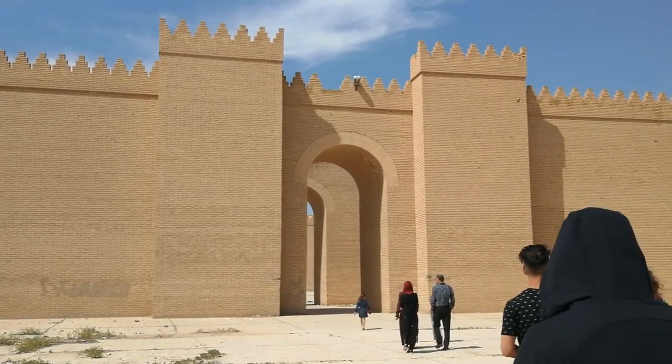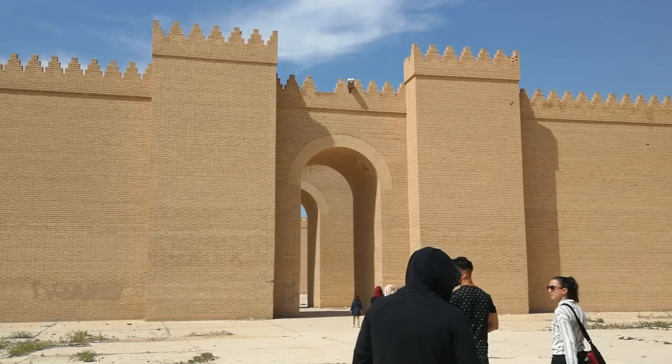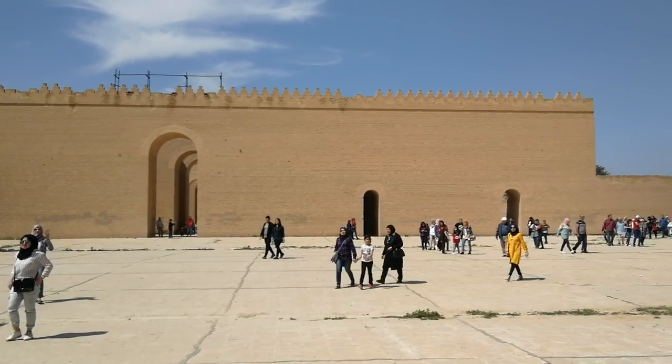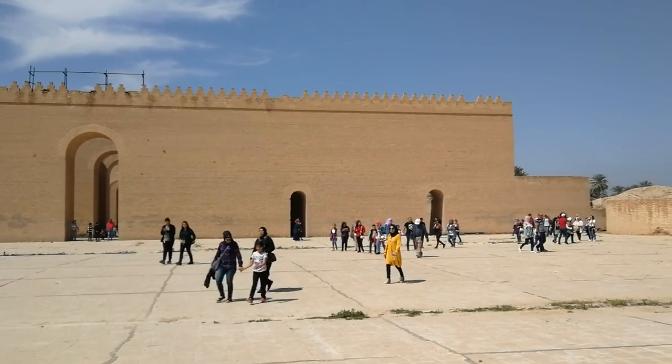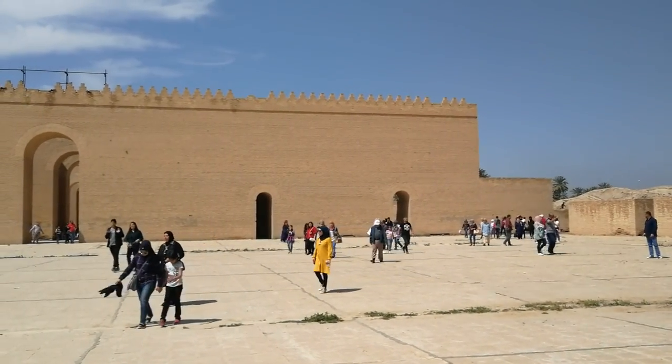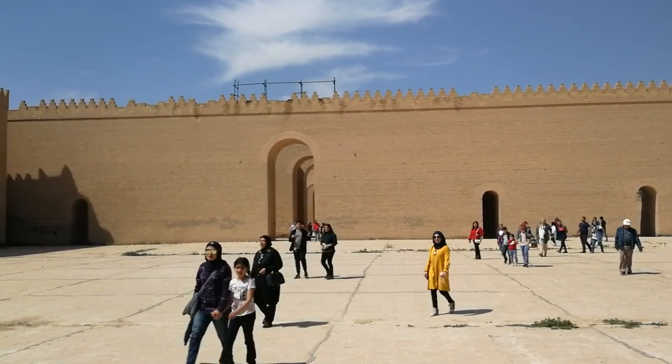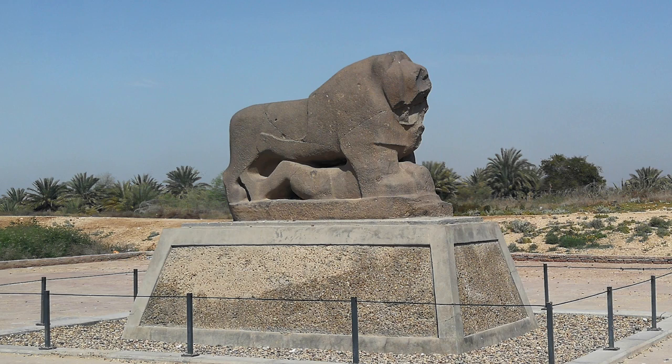We spent a few hours wandering through the ruins of Babylon, going through places such as the maze or labyrinth of Babylon, which unsurprisingly was fairly difficult to get through. There were quite a few tourists at the site, although there weren't any other foreigners. I suppose many people came from Baghdad on a day trip.